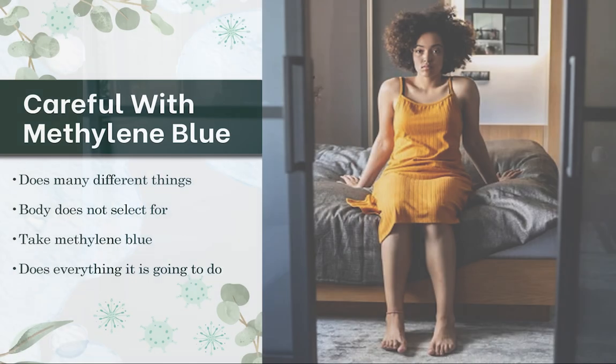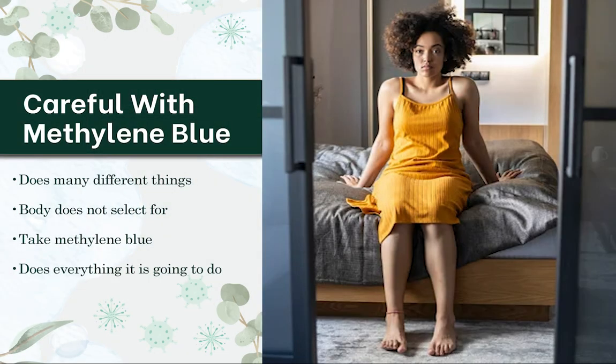But any of you that are aware of Herxheimer and the die-off reaction that can happen when we're killing microorganisms too quickly — they can actually wind up releasing their toxins. You can get flu-like symptoms, real fatigue. Symptoms can get way worse. So we want to be careful because the body doesn't select: 'I want methylene blue to help with oxidative stress and brain health, but not kill all these microorganisms too quickly.'